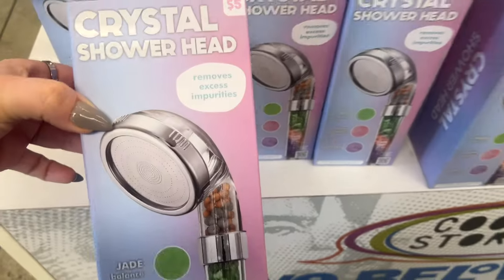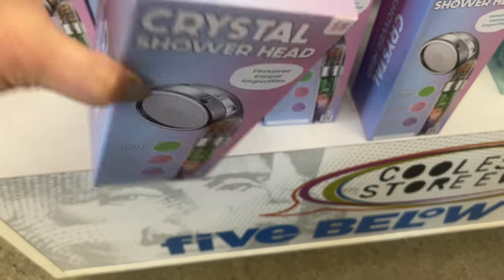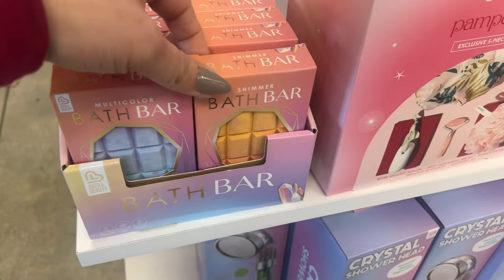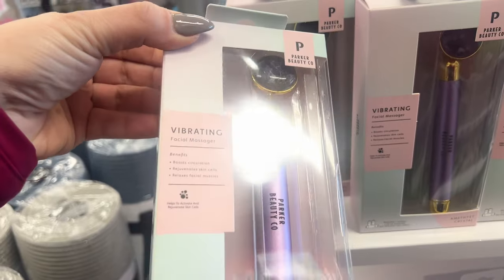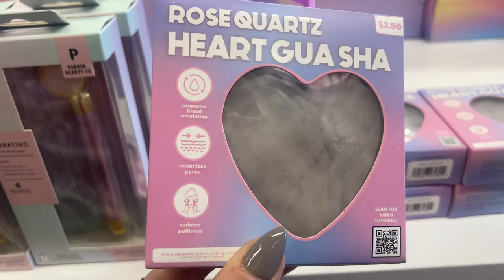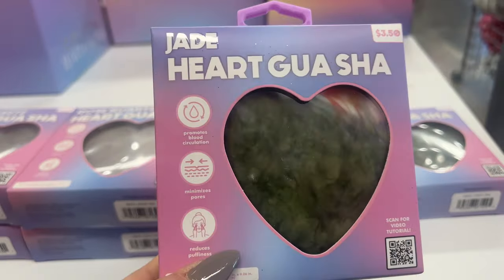These look cool — these are crystal shower heads. Remove excess impurities. Jade for balance, rose quartz, amethyst for calmness. They also have these bath bars, jasmine scented and cake batter scented. They also have a vibrating facial massager. And then they have the rose quartz heart for three fifty — minimizes pores, promotes blood circulation, reduces puffiness. And they also have it in jade.